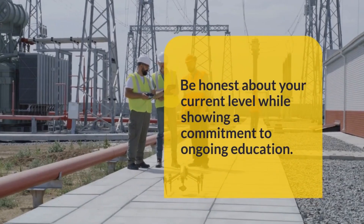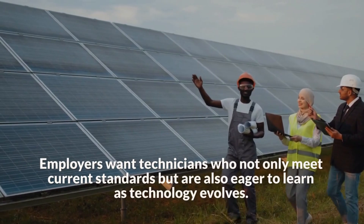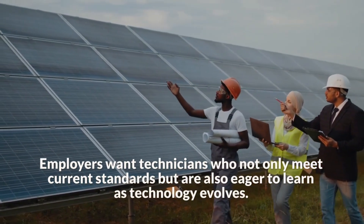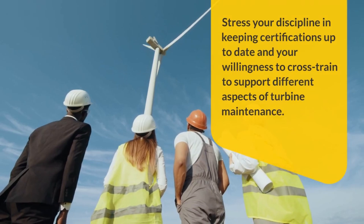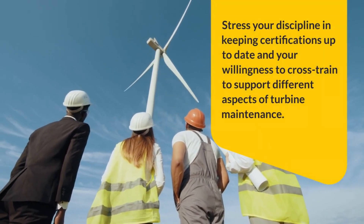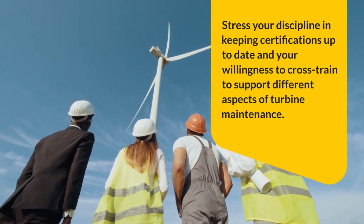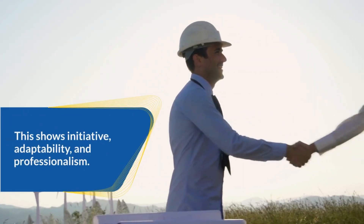Be honest about your current level while showing a commitment to ongoing education. Employers want technicians who not only meet current standards but are also eager to learn as technology evolves. Stress your discipline in keeping certifications up to date and your willingness to cross-train to support different aspects of turbine maintenance — this shows initiative, adaptability, and professionalism.